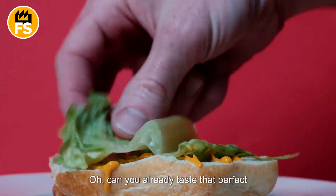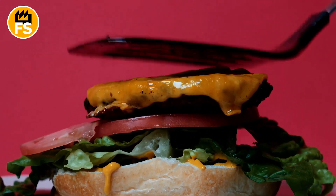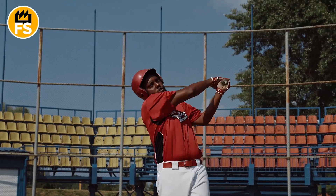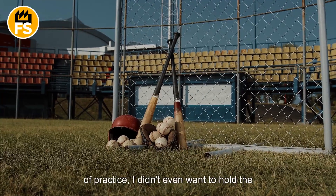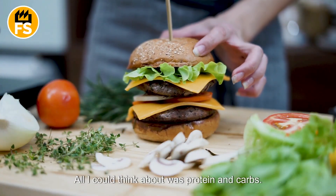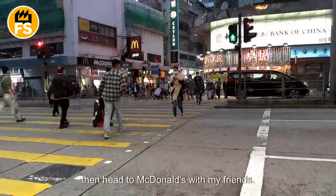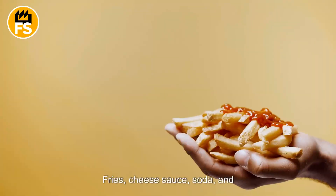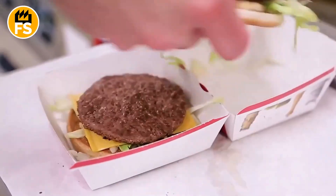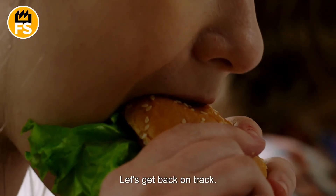Can you already taste that perfect combination of ketchup and a beautifully grilled patty? That taste takes me back to when I played baseball in middle school. I loved being a pitcher, but after an hour of practice, all I could think about was protein and carbs. It became a sort of ritual — wait until the pitching drills were over, then head to McDonald's with my friends. Fries, cheese sauce, soda, and the burger. We went there so often that the staff memorized our orders. But let's get back on track — we've just reached the ingredient stage.